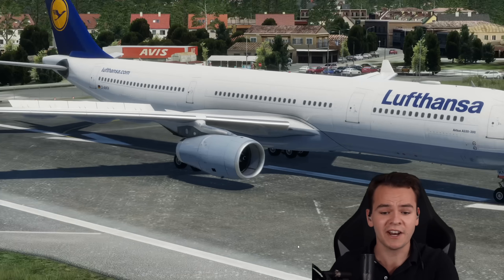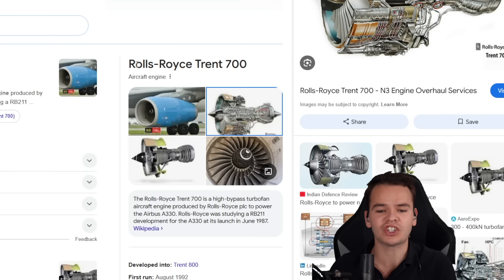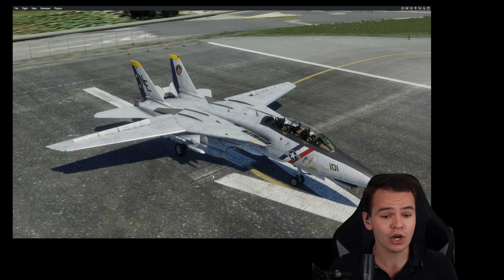This is the Airbus A330, and it's powered by these Rolls-Royce engines — to be exact, the Rolls-Royce Trent 700. And this is the Grumman F-14, a very different airplane with a very different engine too.